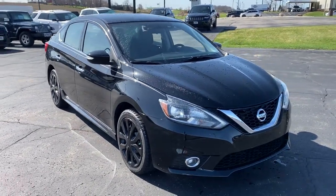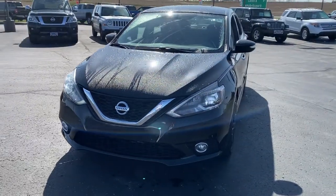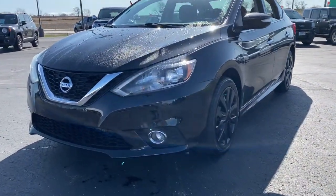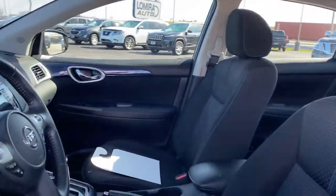You will love the features of this 2017 Nissan Sentra. With less than 35,000 miles on the odometer, this vehicle provides excellent value. Comfort, convenience, safety and fun are all yours in the sleek and spirited Sentra.